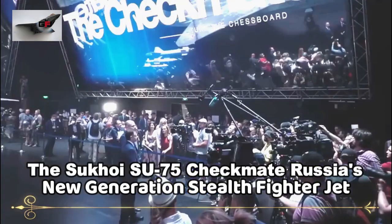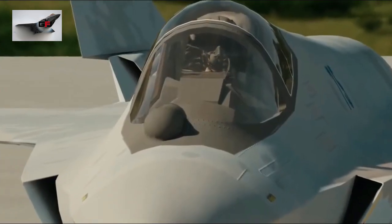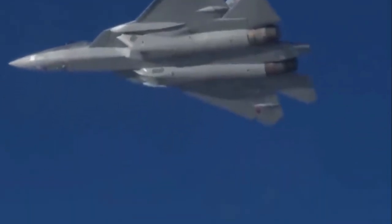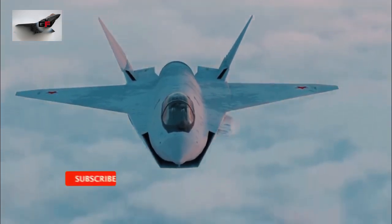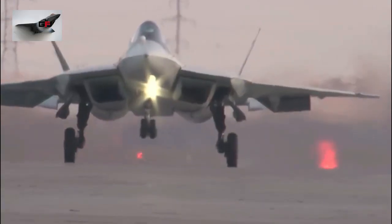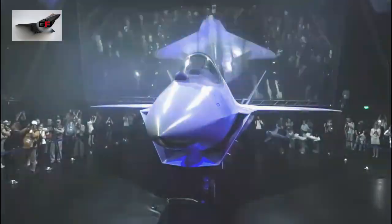United Aircraft Corporation launched its newest domestic single-engine fighter, the Sukhoi Su-75 Checkmate. The Su-75 Checkmate is a single-seat, single-engine light multirole stealth fighter developed by Russia's Sukhoi for the Russian Air Force. This stealth jet was introduced at the International Air Show at MAKS 2021 in Zhukovsky on Wednesday, 21 July 2021.